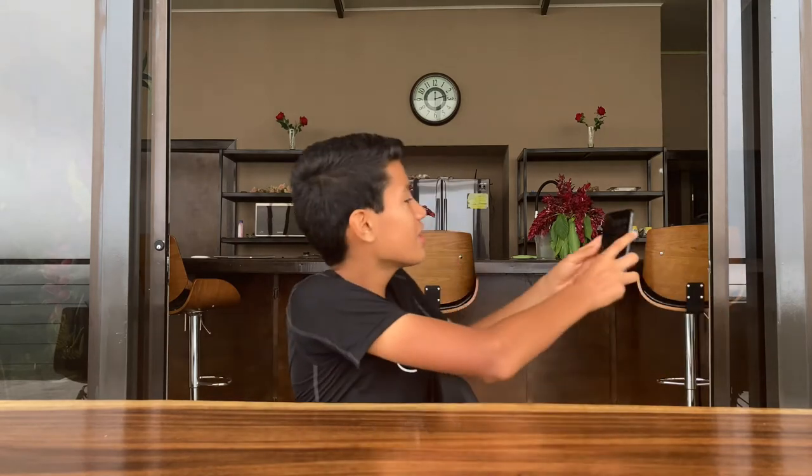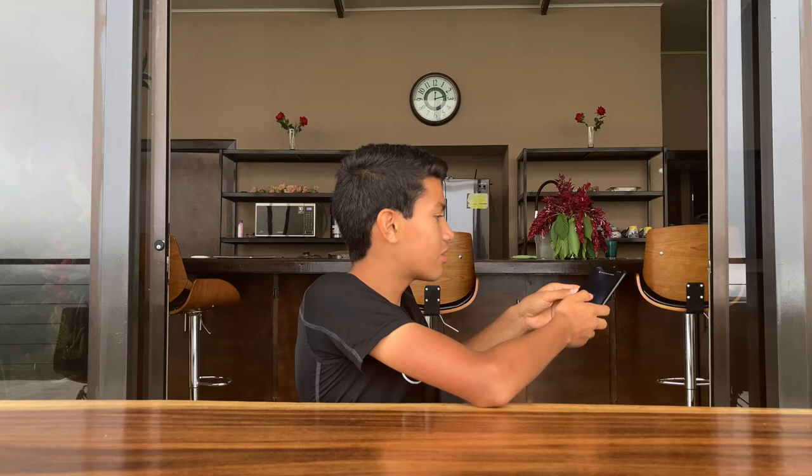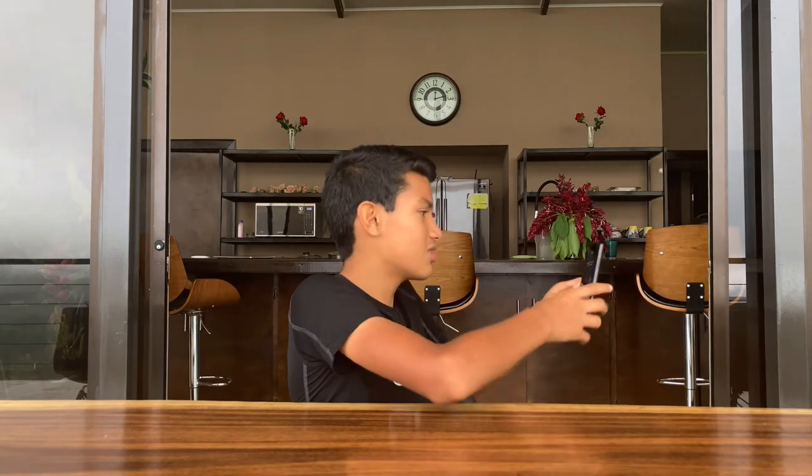Before we get into the cameras, let's talk about Face ID. Face ID was introduced with the iPhone X, one version behind this, and it was a revolutionary biometric design that unlocks your phone with your face — just like this. Back then it was kind of slow, but now it's really fast and easy. Face ID on iOS 15 is way better and so much faster.